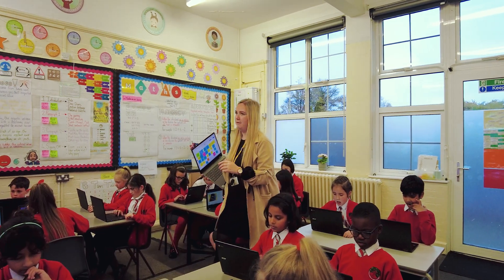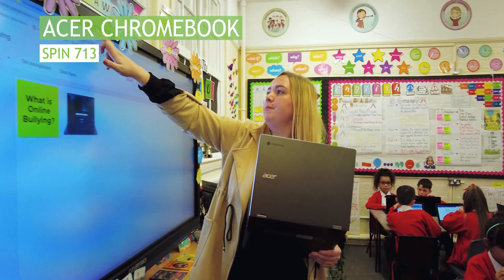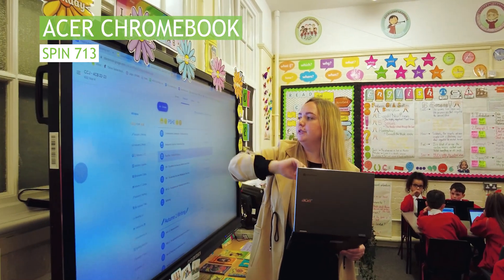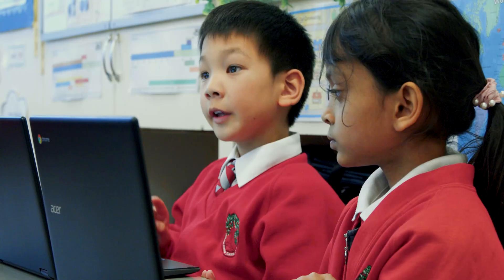The teachers and adults use the Spin 713, which has a bigger screen size than the children's device — really helpful for being able to teach anywhere in the room. Our teachers really like using them because they're so easy to use. Both devices have an Intel processor; we start a device up in literally about eight seconds, which is such a quick way of children being able to get on with their learning.